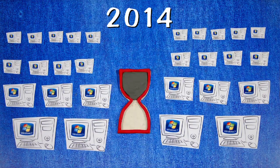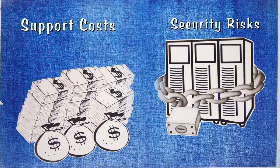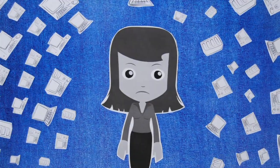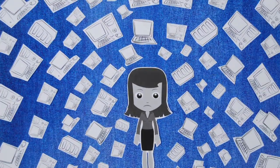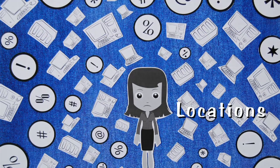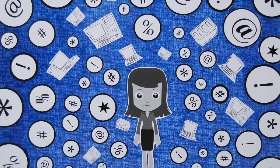Further delay will subject her company to increased support costs and also considerable security risk. Stephanie has been placed in charge of this enterprise Windows 7 migration, but with her organization comprised of thousands of desktops, laptops, applications, infrastructure servers, departments and locations spread across multiple countries, Stephanie has no clue where to start.